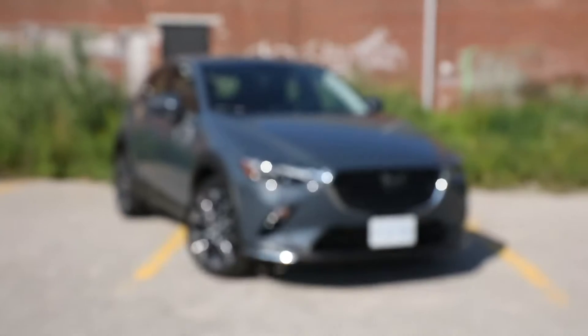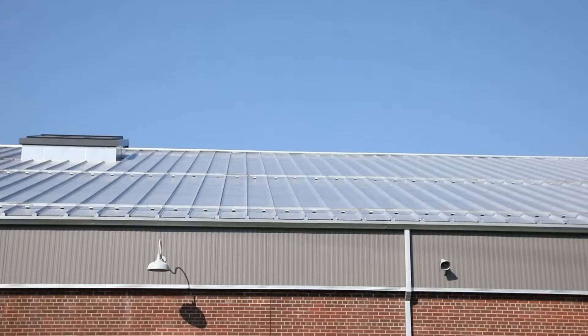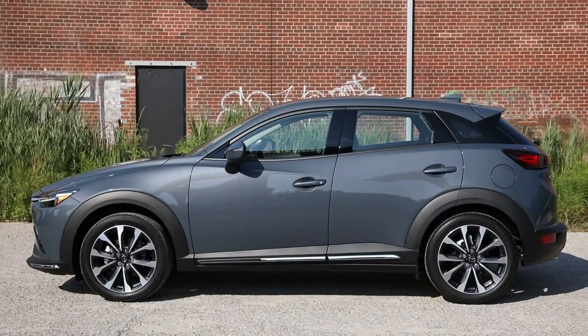This is where we need to talk about the biggest downside to the CX-3: the CX-30 exists. The CX-30 is a much newer CUV, slightly larger than the CX-3, with more rear cargo, and I believe it fixes a lot of the problems I have with this vehicle. Comparing base model to base model, it only costs $3,250 more. I don't know why you would step over the CX-30 to buy this one. It's not a bad car, but the CX-30 is undoubtedly a better car.